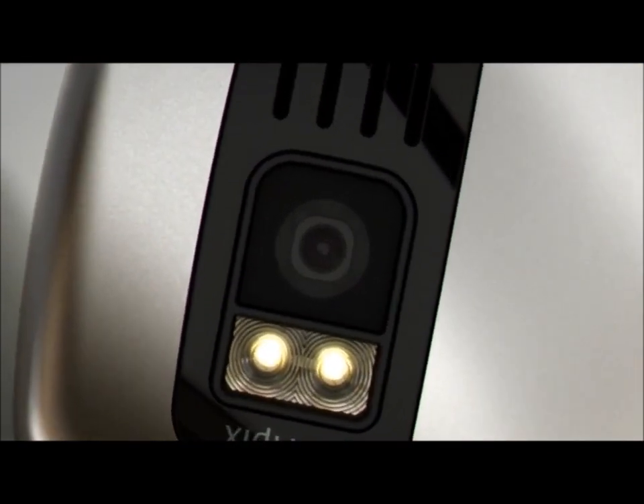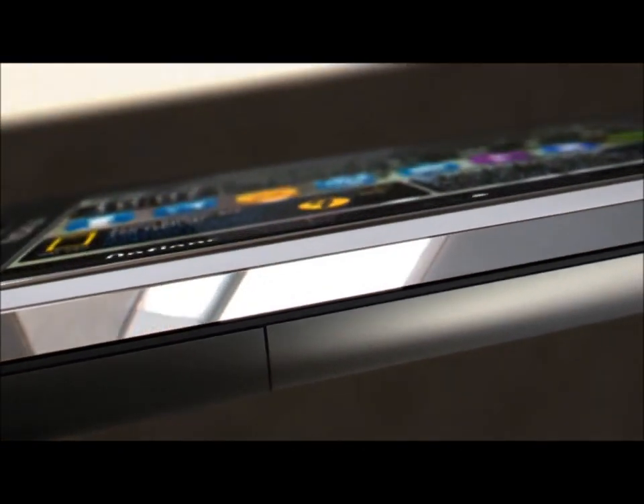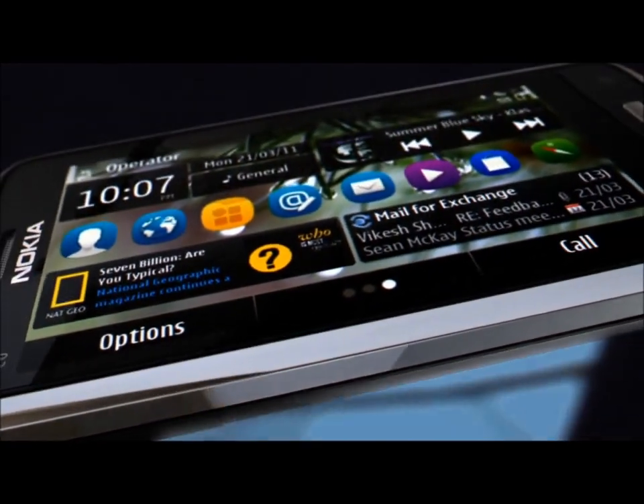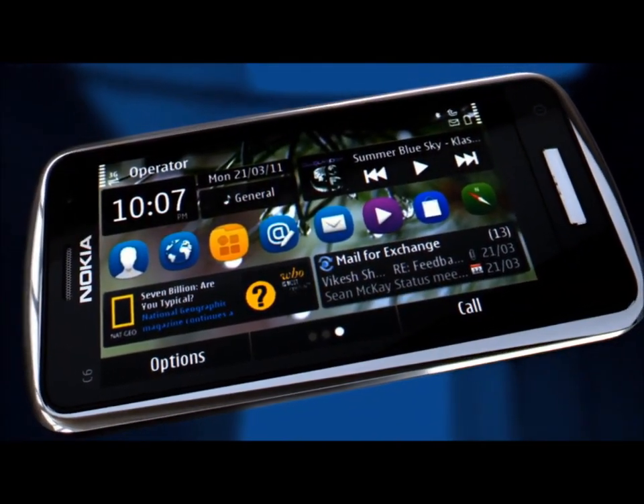There's also an excellent 8-megapixel camera and HD video. So whatever's happening in your life, the Nokia C6 is a perfect way to share it.